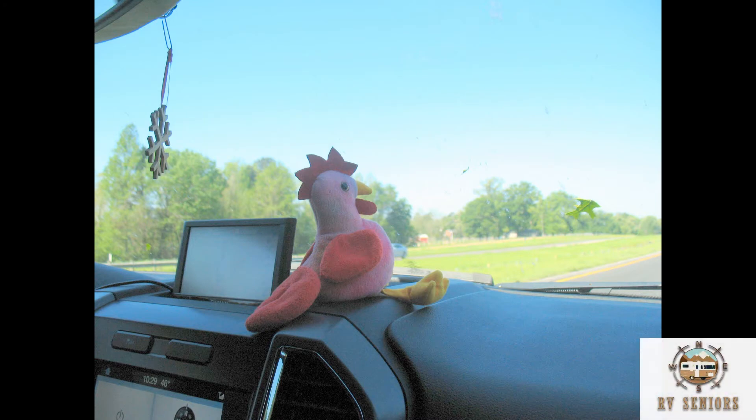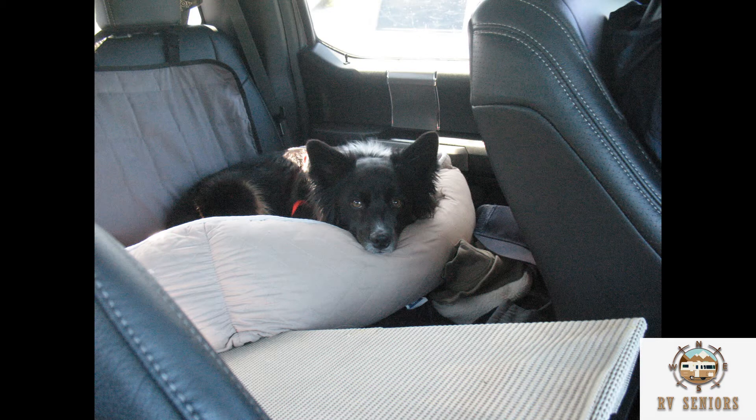This is Travel Chicken. Blaze folding down the back seat.